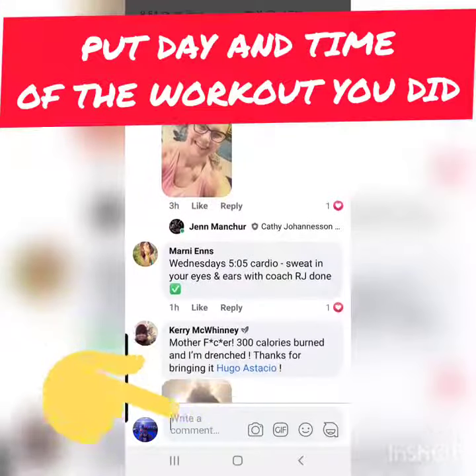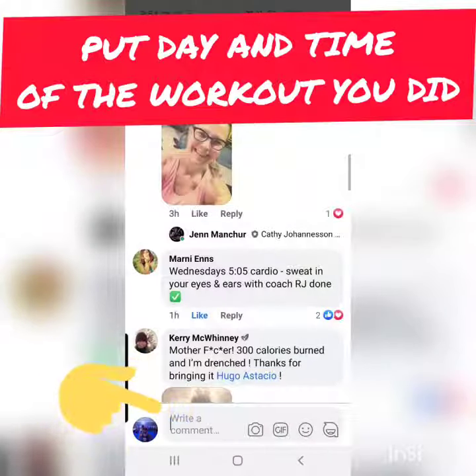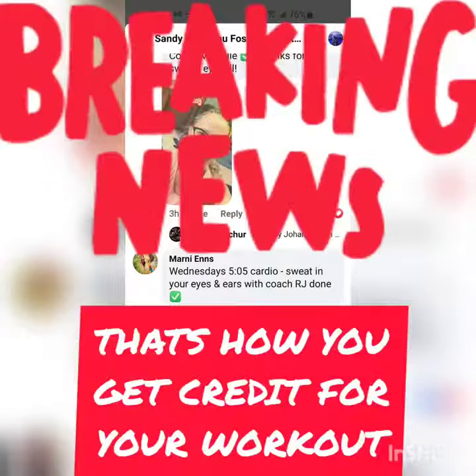So ideally, exactly like what Marnie did here, you want to say what time and what day of the workout that you did, so that we go in there and give you attendance.